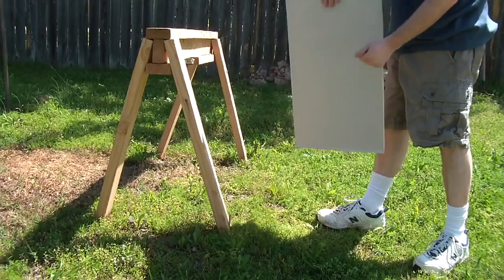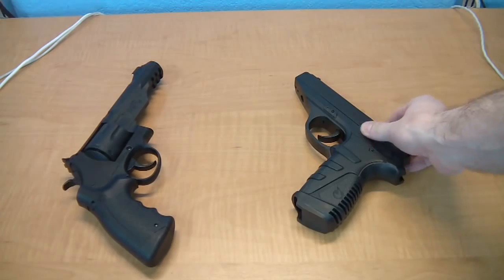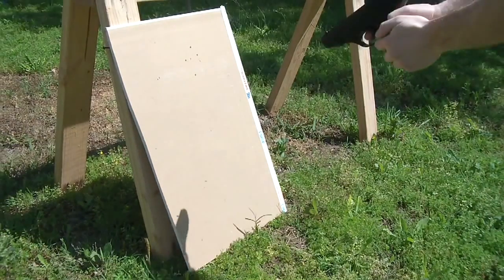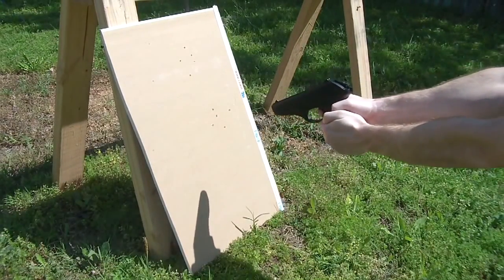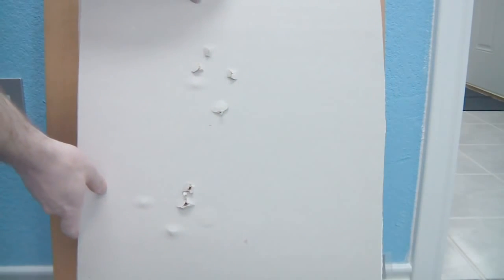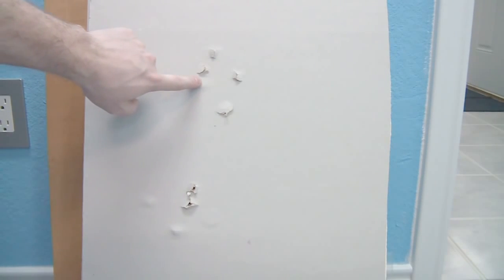So here's a question: can a low-power CO2 pistol go through a wall? Let's find out. I'm using a scrap piece of drywall for testing, using a BB revolver and a pellet pistol, both just over 400 feet per second. After five BB shots and five pellet shots, looks like four of the BBs went through and one got stuck. As for the pellets, two went through and three got stuck.